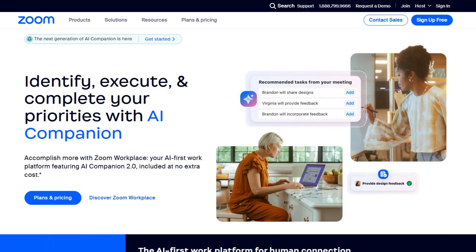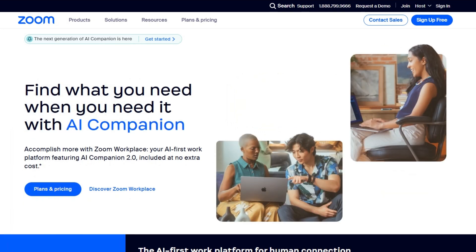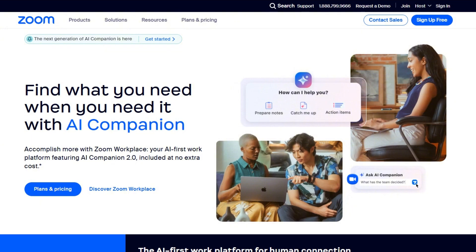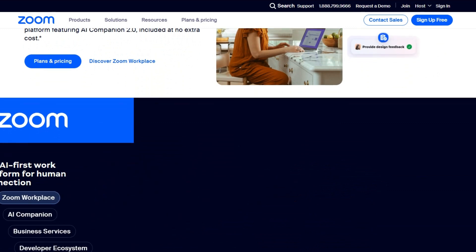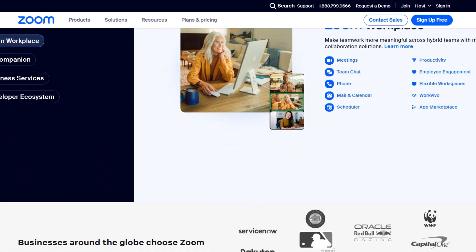I want to say right off the bat that these programs are very much the same feature-wise. And the reality is, if you are invested in one of these ecosystems, there is really no need to change and lose the seamless integration of something like Teams in Office 365.